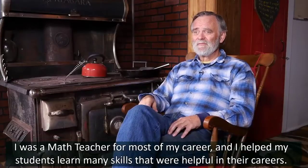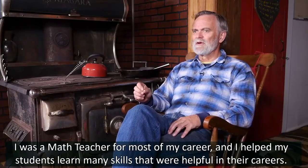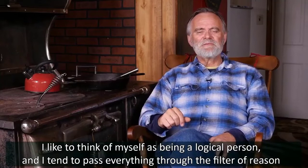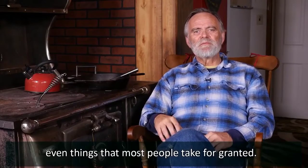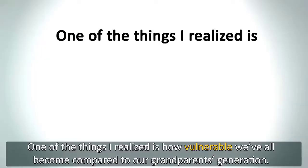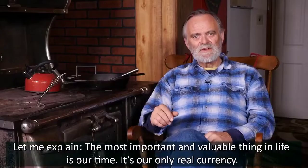My name's Art Rude. I was a math teacher for most of my career, and I helped my students learn many skills that were helpful in their careers. But I've always been concerned about the skills not taught. I like to think of myself as a logical person, and I tend to pass everything through the filter of reason — even things that most people take for granted.